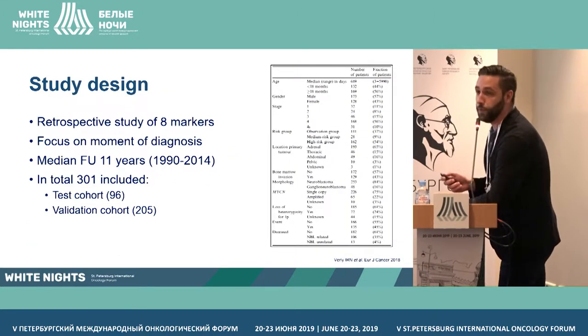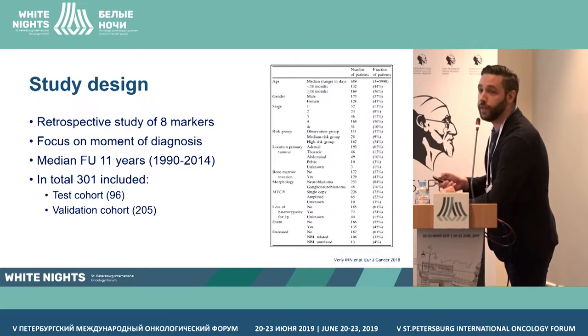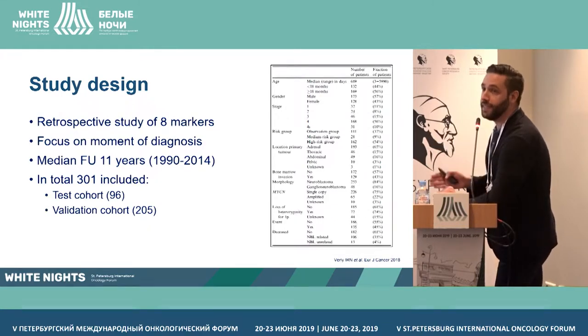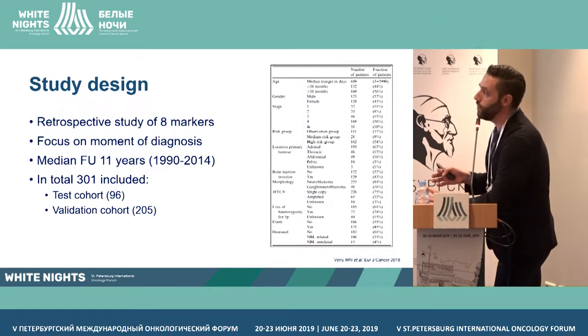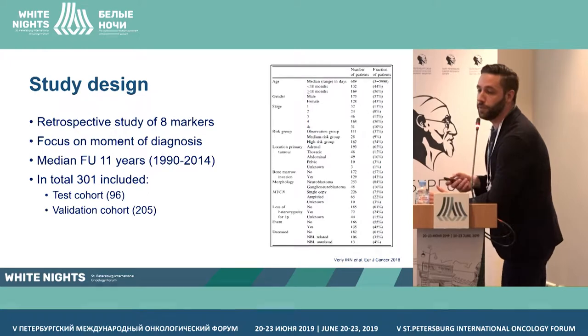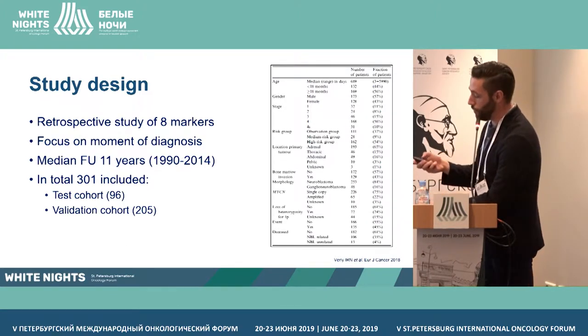We did a large-scale retrospective cohort study including eight markers at the moment of diagnosis. We included all patients between 1990 and 2014, which eventually ended up at 301 patients. We separated them into a test cohort and a validation cohort based on the treating hospital. The two cohorts were pretty similar in clinical demographics, so we could compare the two.